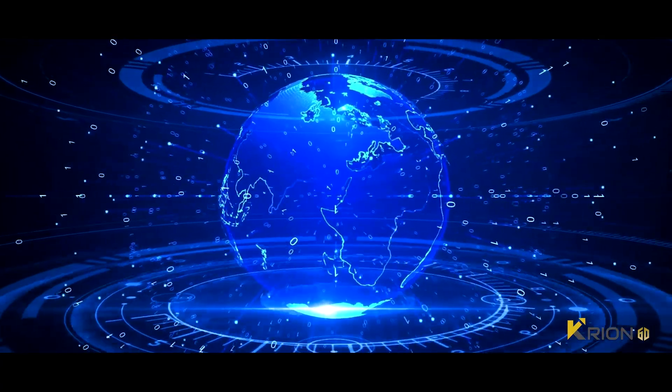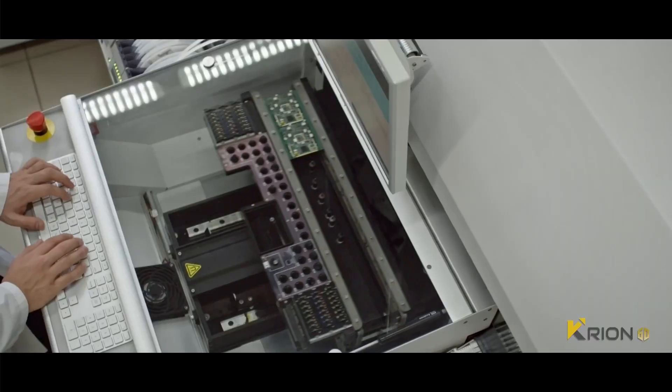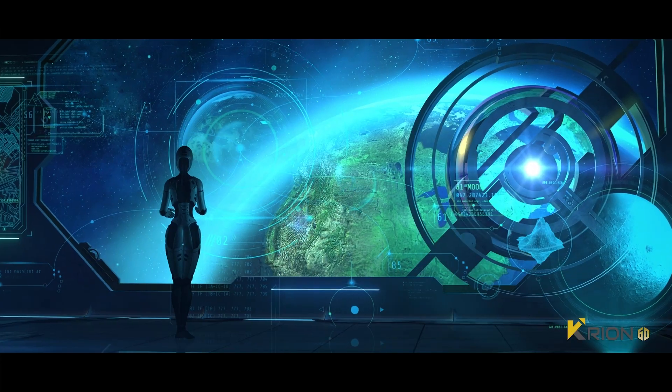Digital transformation and information technology has been revolutionizing various fields like manufacturing, banking, energy, transportation, and aerospace.